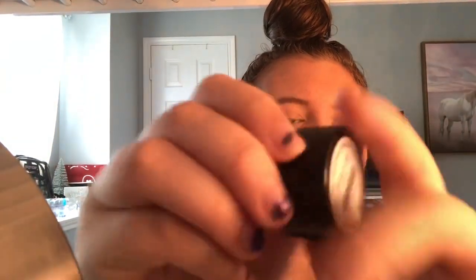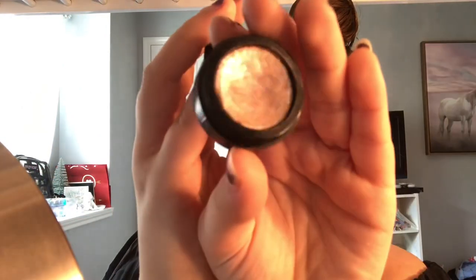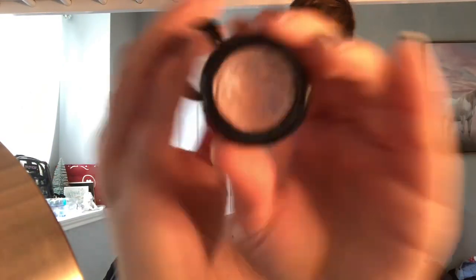Oh my god, I totally forgot — I was gonna pick a single eyeshadow. So I'm gonna close my eyes. I got the Helios Beauty Eyeshadow in the color Pinkies Up. Let's see — it's not focusing. It's really pretty.